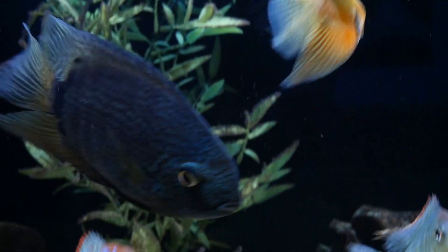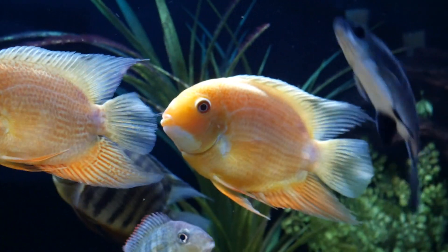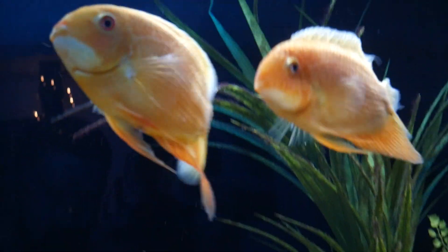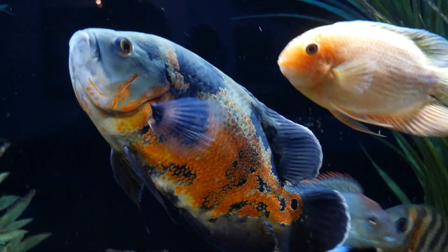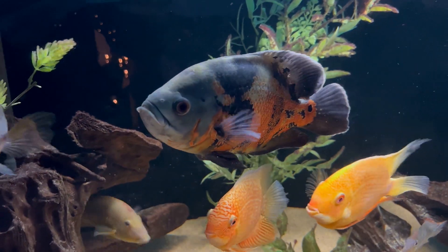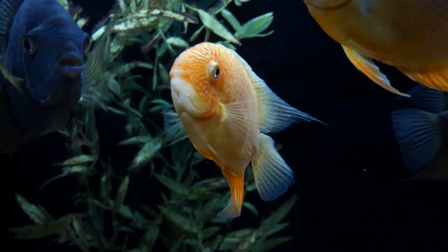I also have four Severums in here, starting with my two red spot gold Severums. Big Red is probably four and a half years old and then I have a slightly younger red spot gold Severum, and they have paired up and bred a few times in the back right corner of this tank. I haven't seen those eggs hatch but I'm always keeping an eye out — they are always swimming together and they're definitely a pair.